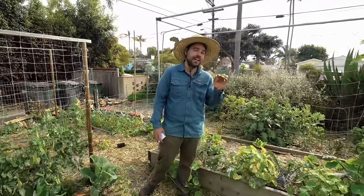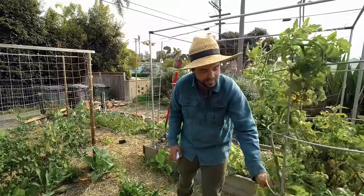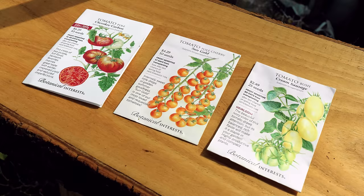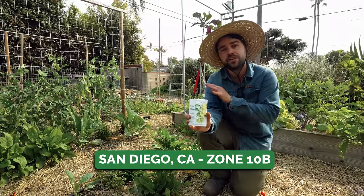If it wasn't for this next plant, I don't even know if I would be gardening today — it is an absolute staple in my garden and every year I grow a little bit more. Something I grew up eating with my parents from their garden fresh every single summertime, and that of course is the humble tomato. Today I chose three to share with you, including one that's new to me: the cream sausage bush slash determinate tomato.